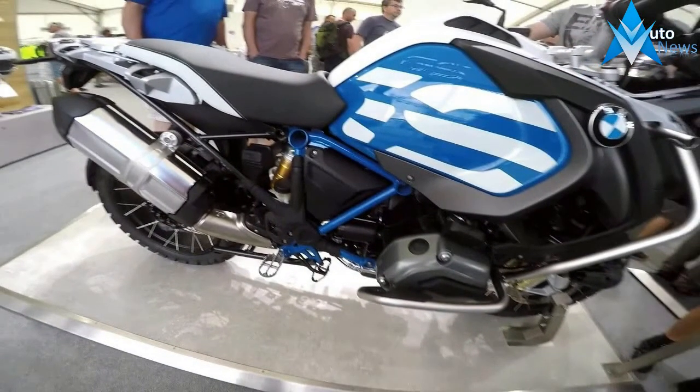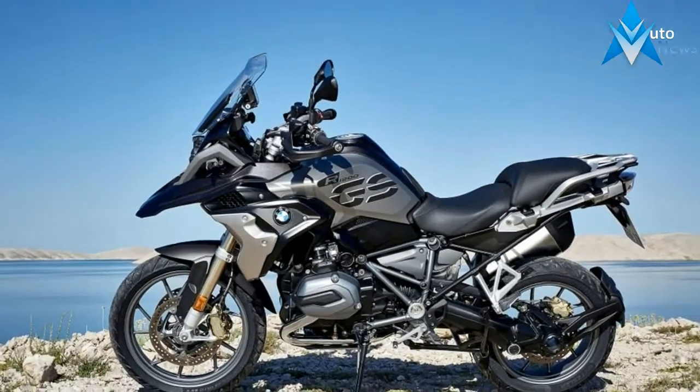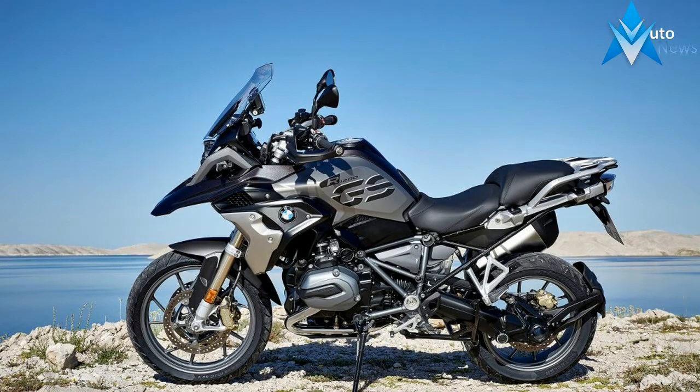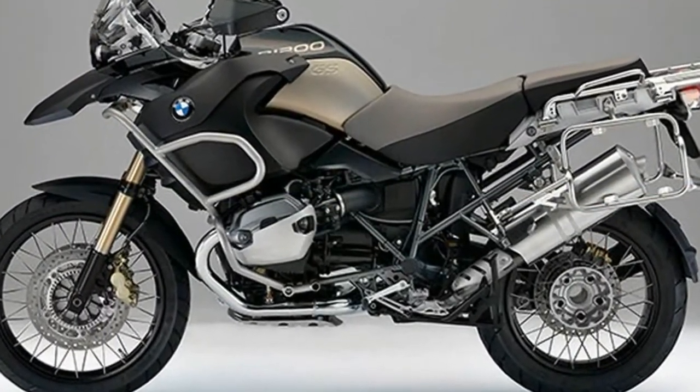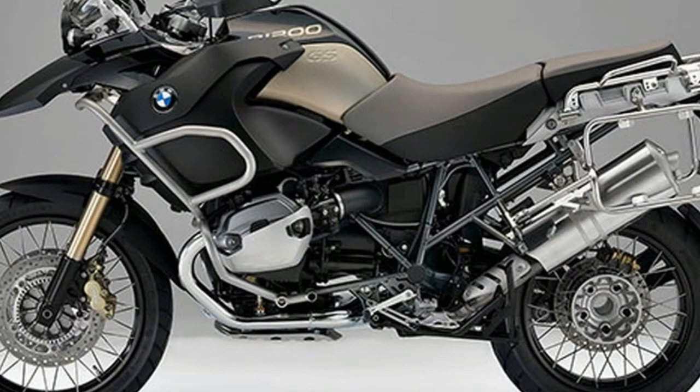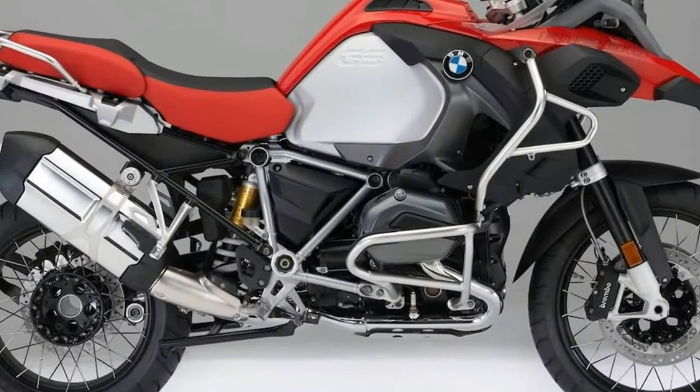The rider can access motorcycle and connectivity functions quickly with a great level of comfort thanks to the advanced BMW Motorrad multi-controller and the integrated approach. In addition, the new TFT display combines the familiar classic display of data such as RPM and speed with new technology that provides an enormous range of features, BMW says.